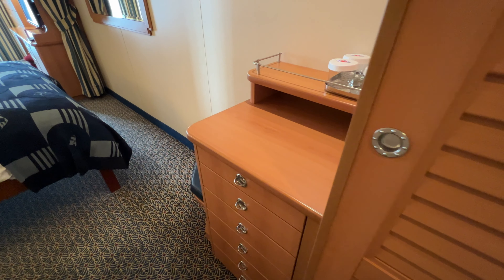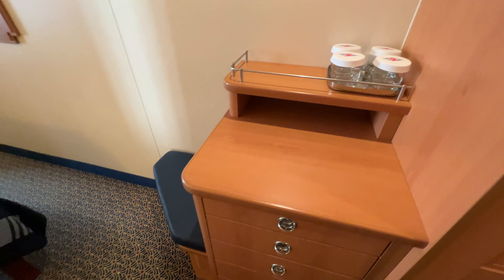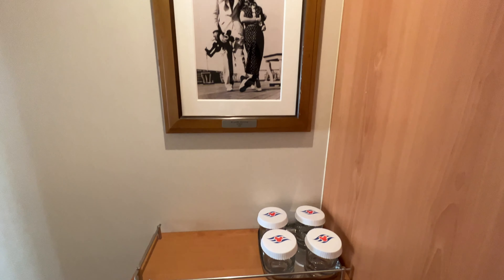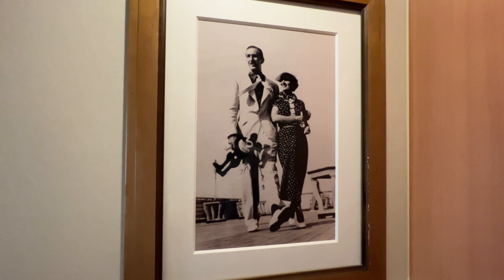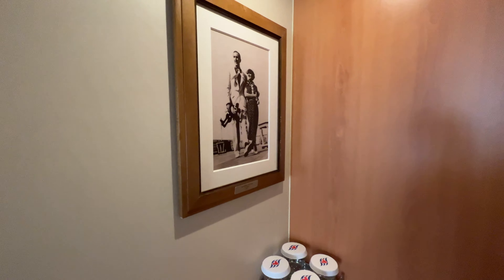Beside the closet we have some drawers for storage, a small bench next to the drawers, and a countertop with glasses for water. There's also a really pretty picture of Walt and Lillian on a cruise ship back in 1934 — one of my personal favorite pictures of them, because they loved cruising and so do I.